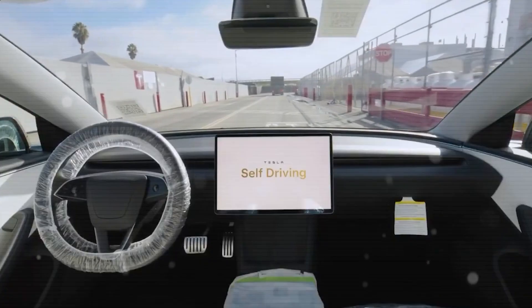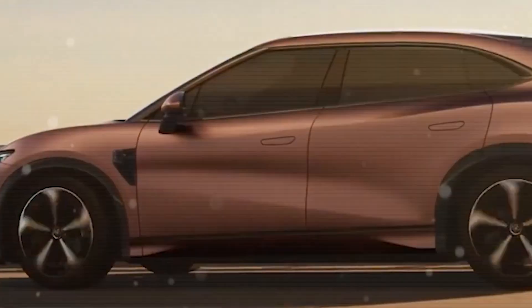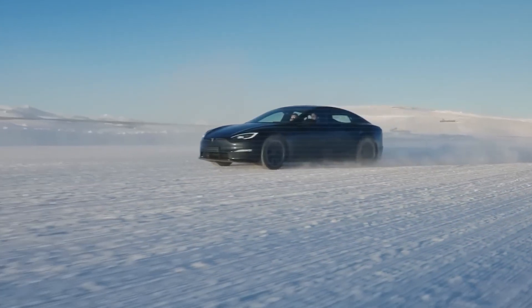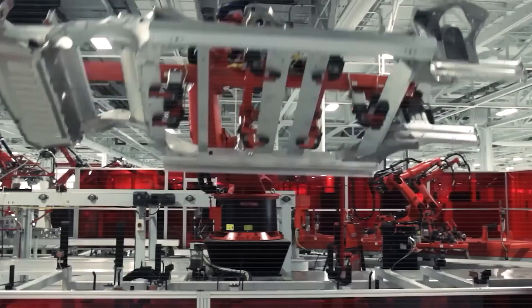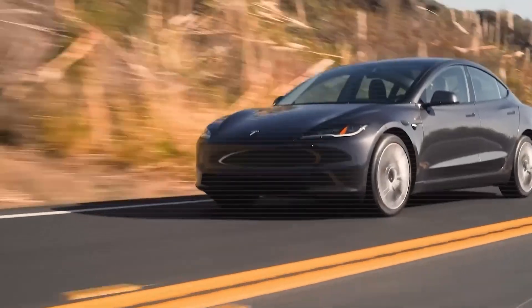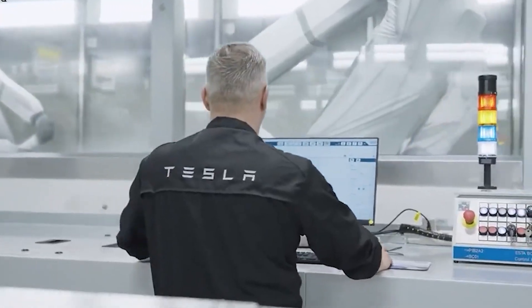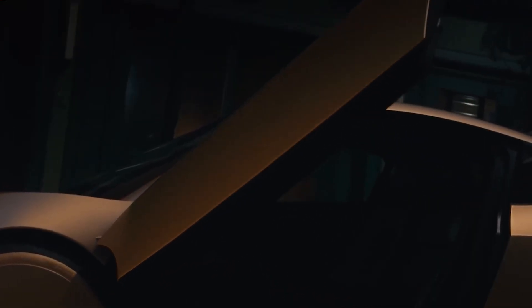The safety innovations in the Tesla Model 2 offer real-world protection in a variety of situations. Imagine driving through the narrow streets of London where the car's automatic lane-keeping system subtly adjusts your trajectory to avoid oncoming traffic or parked cars. Or picture cruising down Los Angeles freeways during rush hour with the Model 2's advanced traffic-aware cruise control maintaining perfect following distances, even when other drivers make unpredictable moves. Tesla's extensive virtual testing, simulating millions of miles in diverse conditions, shows a remarkable 43% reduction in accident probability compared to conventional vehicles.